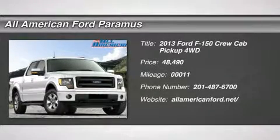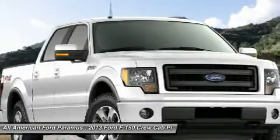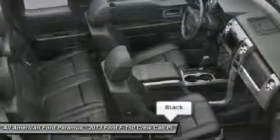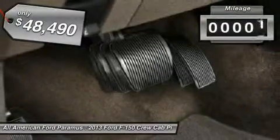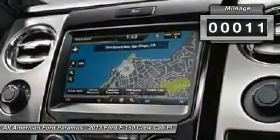The 2013 F-150. A Ford F-150 knows how to handle any situation. It's built to follow orders, no whining, and is priced below $50,000. This vehicle has less than 100 miles.